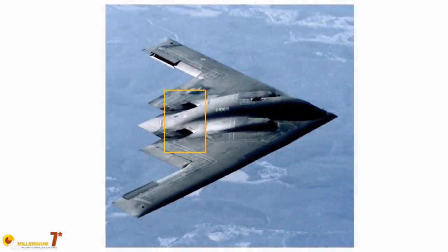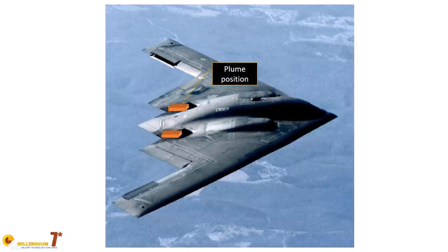The case of the B-2 is particularly interesting because the nozzles and initial section of the plume are on the wing upper surface, effectively screening them from the lower hemisphere of the plane. For a plane that is expected to fly at high altitude relying on stealth, this makes a lot of sense.